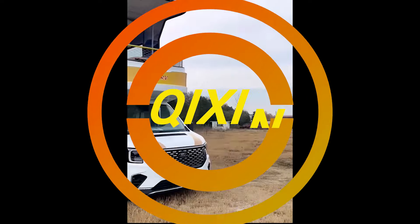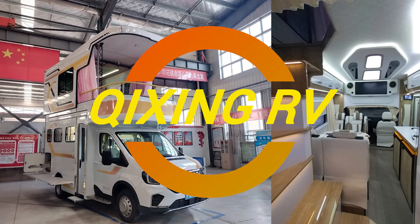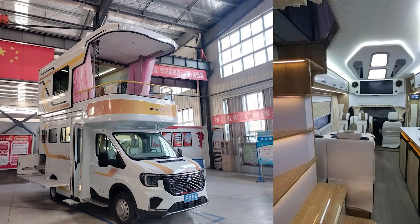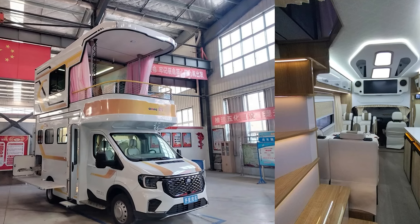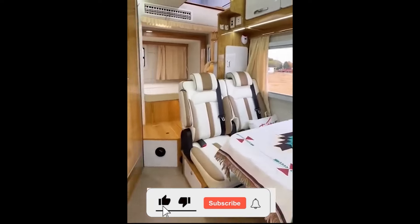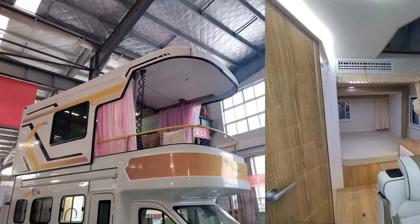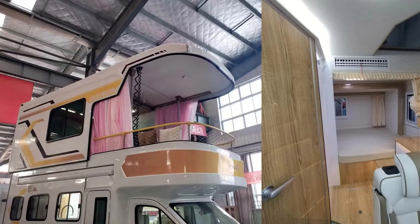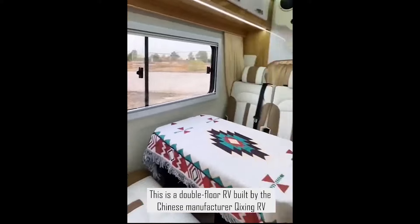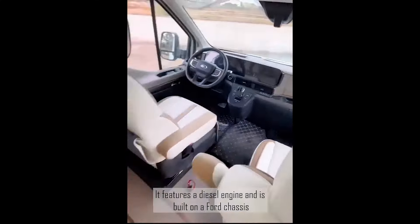Ladies and gentlemen, gather round because today we're diving into the world of motorhomes. Think they're luxury hotels? Meet the Chixing RV, or as I like to call it, the transformer of the motorhome world. This beauty is so packed with features, it's like they took a five-star hotel, shrunk it down, and slapped some wheels on it. When you see what this motorhome can do, you'll wonder why you ever settled for anything less. Don't forget to smash that subscribe button and give us a thumbs up — if you're not subscribed, you might miss out on the next big thing, and your future self would never forgive you.